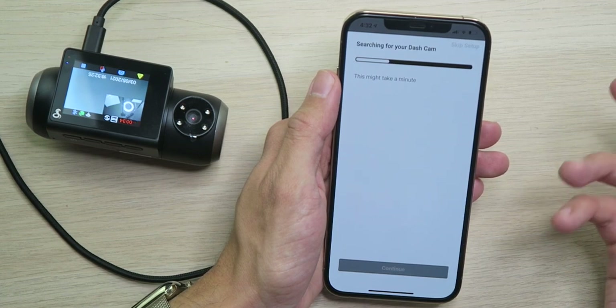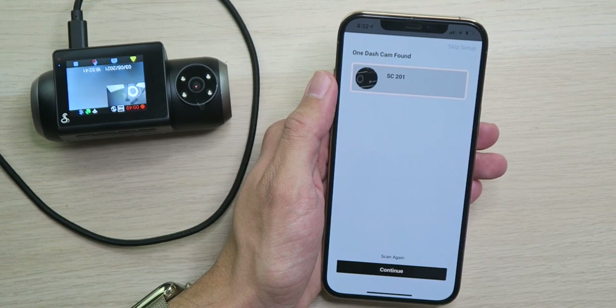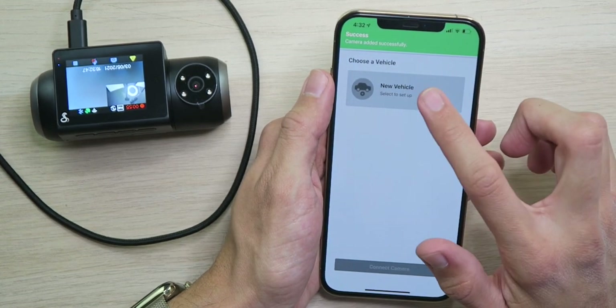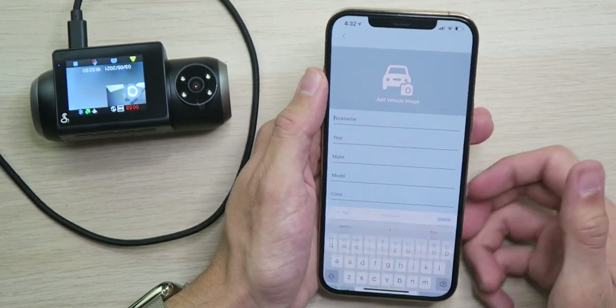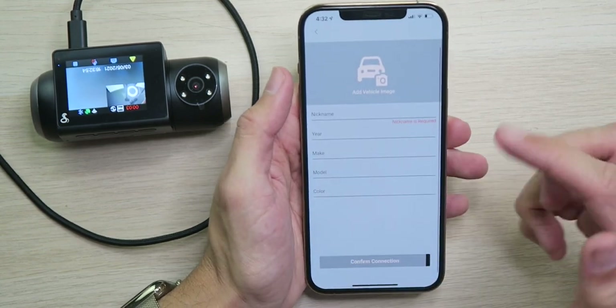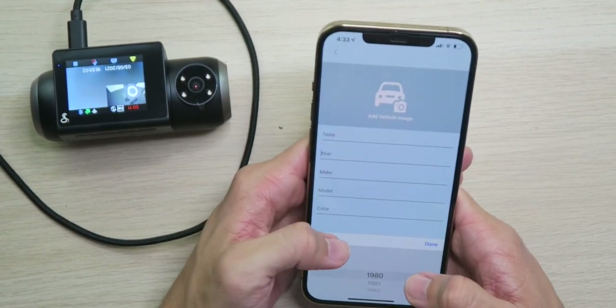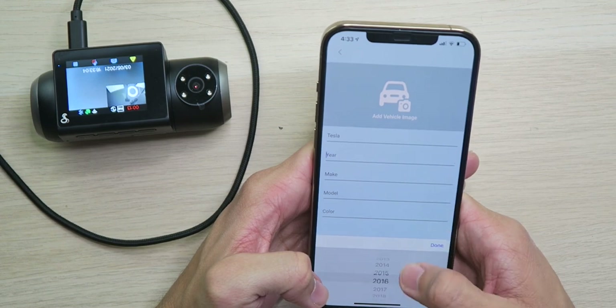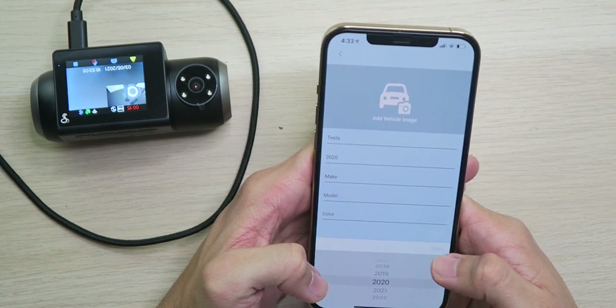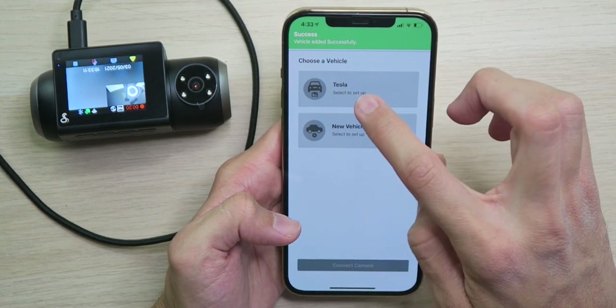Once the app is downloaded and logged in, you power on your dash cam and continue. It searches for the dash cam and connects via Bluetooth — it found the SC201, perfect. We'll continue. It found it and connected — we're ready to go. Now we add a new vehicle: add an image, nickname, year, make, model, color. We'll set it up as a Tesla 2020.